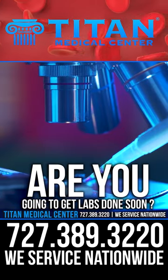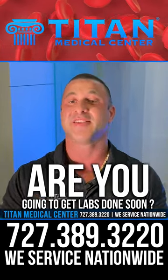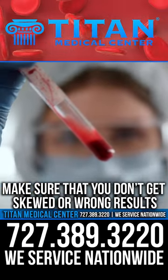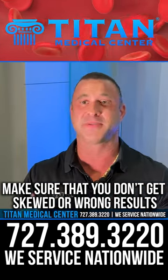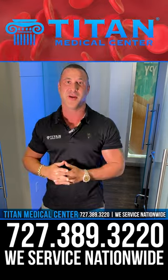Are you going to get labs done soon? Well, if you are, I've got some great tips, tricks, and information that's going to help you get the best possible lab results and make sure that you don't get skewed or wrong results, because this can cause you problems in the future. So we're going to break down some of these tips, tricks, and information for you.